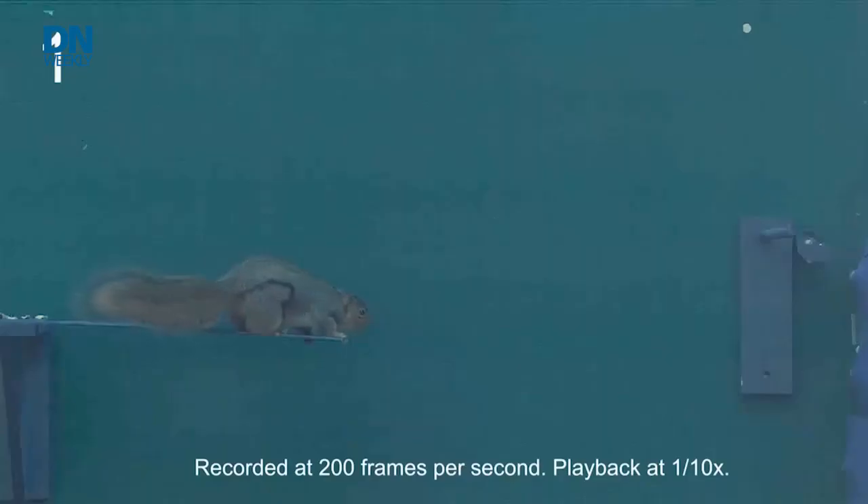Do you ever notice how when squirrels leap from branch to branch or tree to tree that they never seem to fall? Well, researchers with Army funding have noticed the same thing and they're trying to see how they might be able to apply some of the biomechanics of how a squirrel moves to future robots.